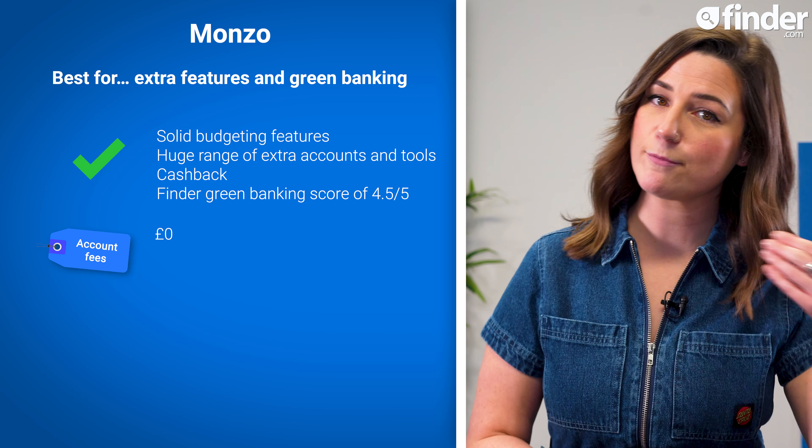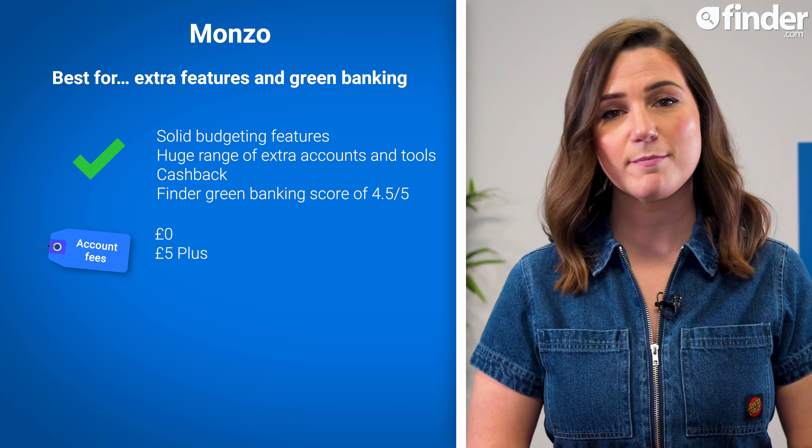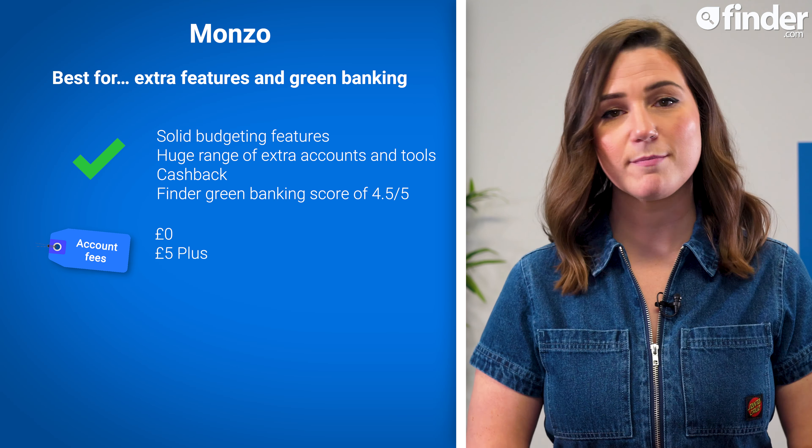Monzo's basic account is free to use, but you can upgrade to a Plus account for £5 a month, or Premium for £15 a month for even more features.